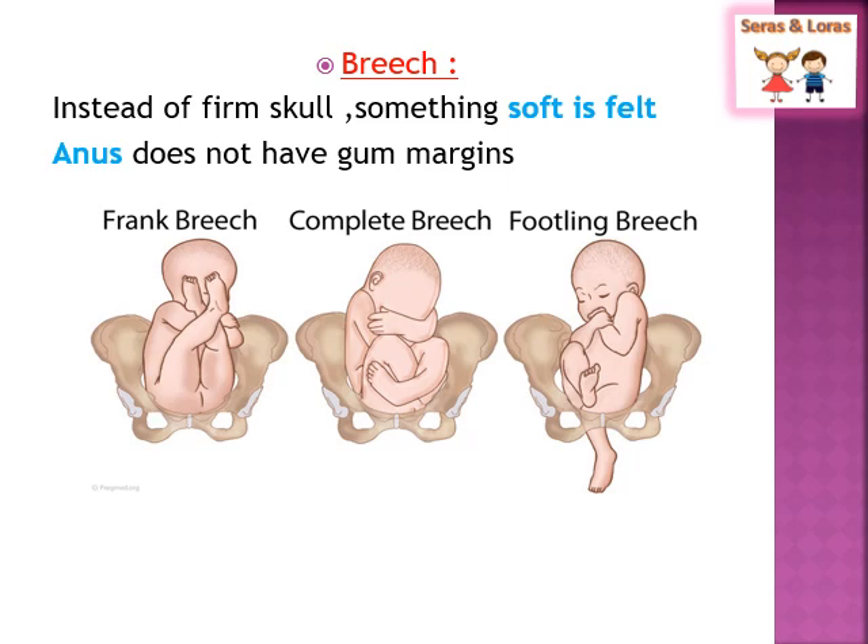Next is the breech presentation — the condition in which the baby's buttocks come at the pelvic region and the head comes at the fundal region. It is divided into three types: frank breech, complete breech, and footling breech. When doing per vaginal examination, you will feel something soft at the pelvic region — similar to face presentation — but in breech you cannot palpate the gum margins, only some soft tissue, allowing you to identify the baby is in breech presentation.